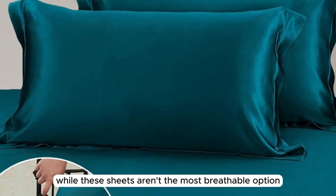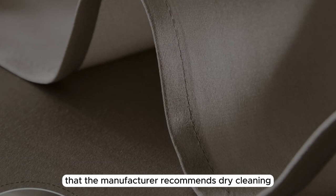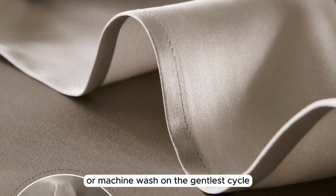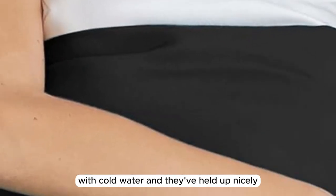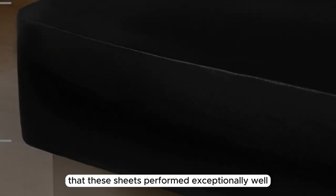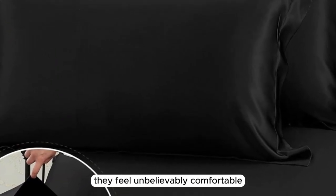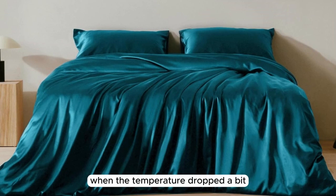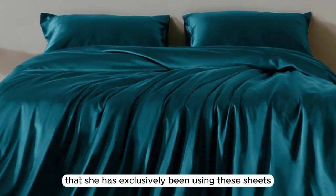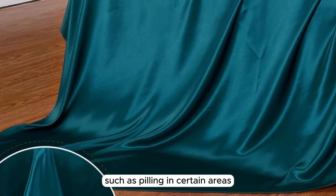While these sheets aren't the most breathable option we tested, they didn't feel overly hot or stuffy. It's worth noting that the manufacturer recommends dry cleaning these sheets, but you can hand wash or machine wash on the gentlest cycle if needed. We washed these on a gentle cycle with cold water and they've held up nicely. After six months of consistent use, we're happy to report that these sheets performed exceptionally well, becoming even softer over time. They feel unbelievably comfortable and help regulate body temperature throughout the night. While they kept us cool in warmer weather, they also kept us cozy when the temperature dropped. Our team member even reported exclusively using these sheets for six months because of how much she loves them. We have noticed minimal wear and tear, such as pilling in certain areas, but this is to be expected with prolonged and consistent use.